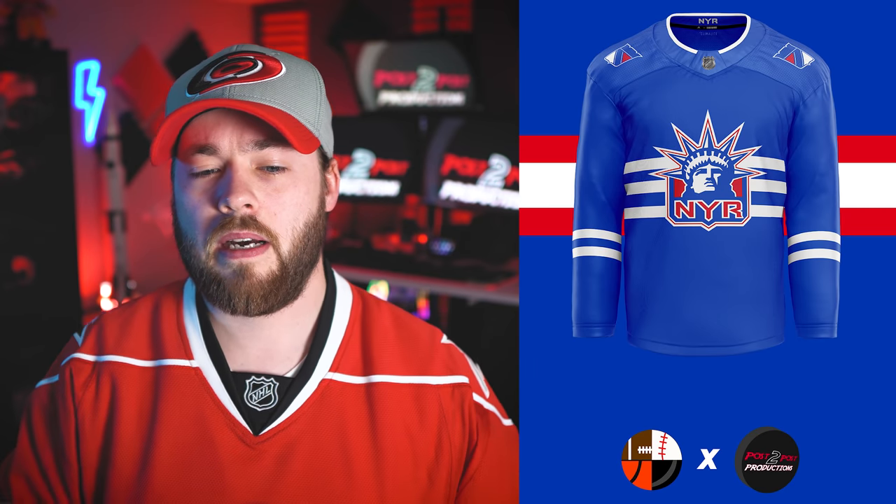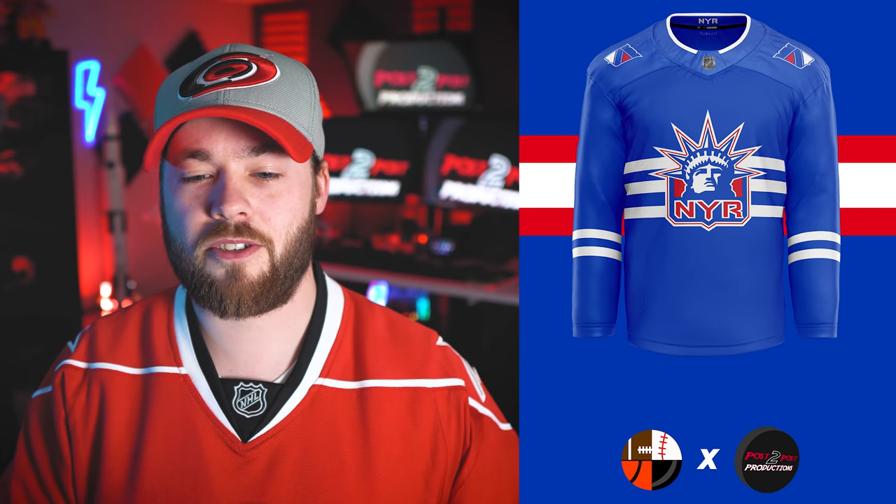Number seven is the New York Rangers. I love that Liberty Head logo and I like the subtle stripes behind and on the arms as well. But the logo here almost looks like a mistake — I'm not used to seeing that logo without 'New York' on the top and 'Rangers' coming across. So I almost want that font back in there just to make my mind happy. I'm just not used to seeing that logo without those elements.